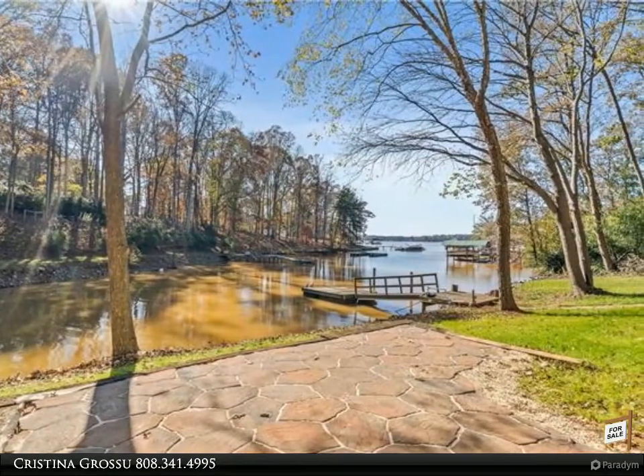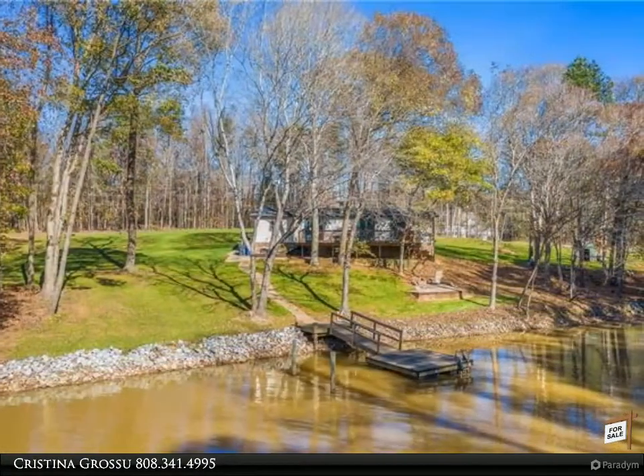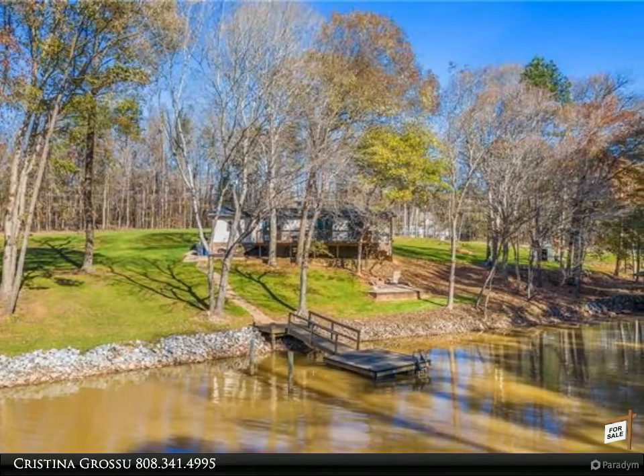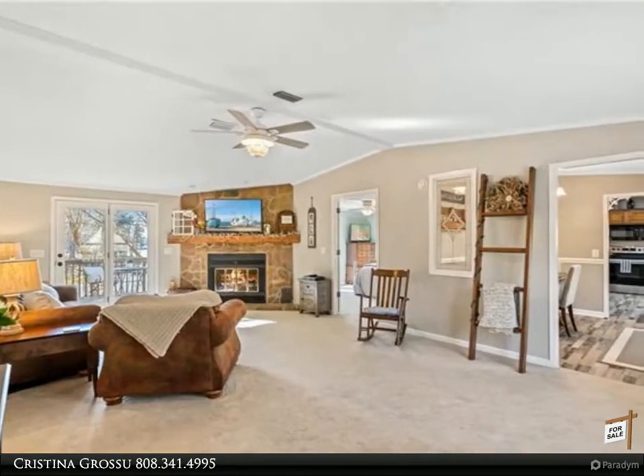The property includes a private dock, entertaining stone pad, and backyard, plus an amazing brand new back deck. This is the perfect property for owner occupants or investors looking to get into the VRBO/Airbnb rental business, as there is no HOA.